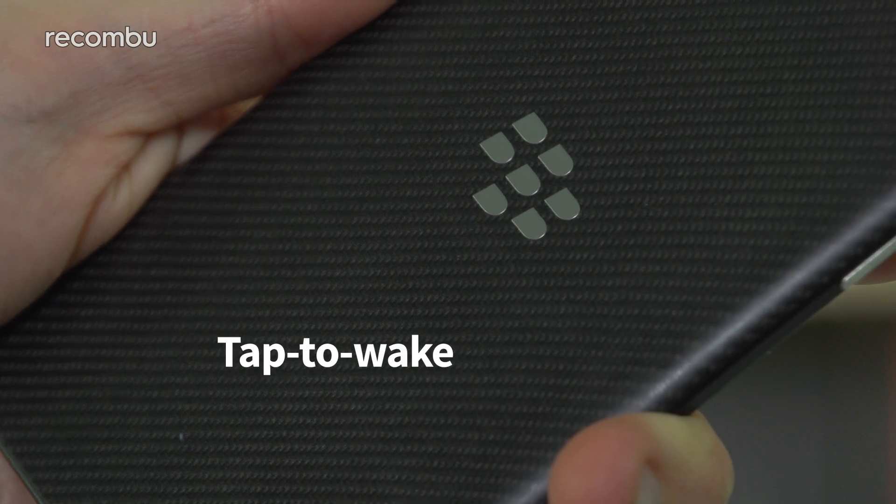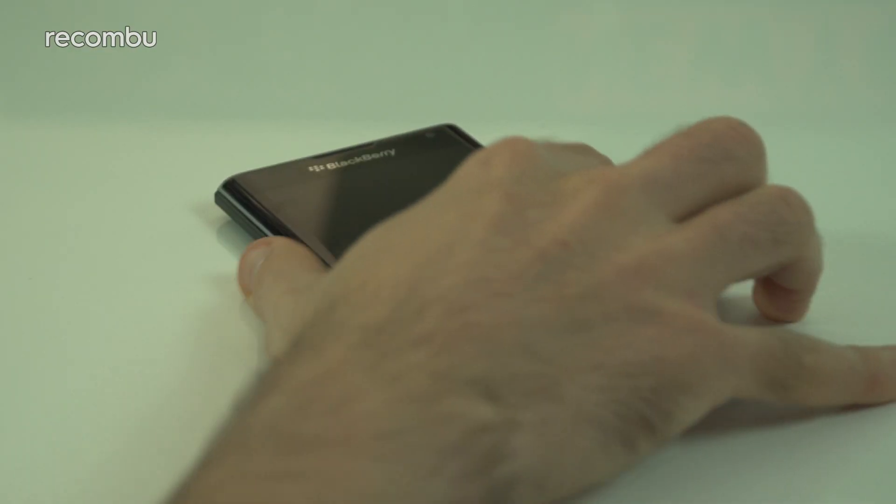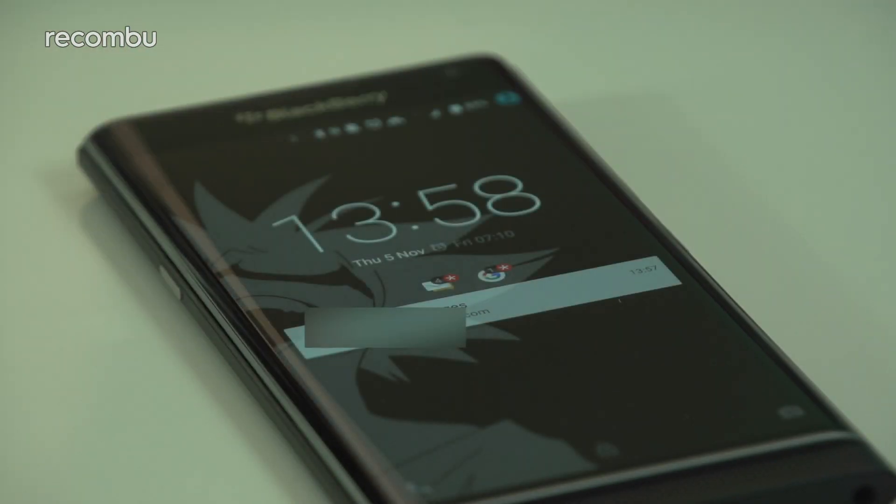Number five: Tap to Wake. It's a simple one, this, but it's so obvious and we can't believe that it's still missing from stock Android. If your Priv is sat on your desk and you see the notifications light flashing, just double tap the display to wake your lock screen and see what's waiting. Saves you fumbling for the power button every time.